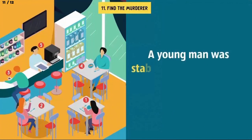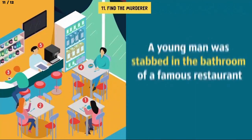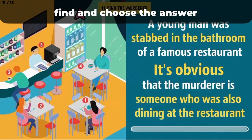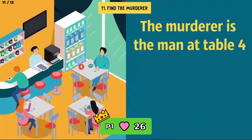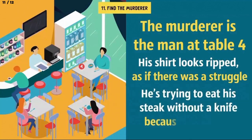Number 11: Find the murderer. A young man was stabbed in the bathroom of a famous restaurant. It's obvious that the murderer is someone who was also dining there. Concentrate on the picture and find the offender — be quick, you're pressed for time. The murderer is the man at table number 4. His shirt looks ripped as if there were a struggle, and most importantly, he's trying to eat a steak without a knife because it's missing — he must have used it to stab the victim.